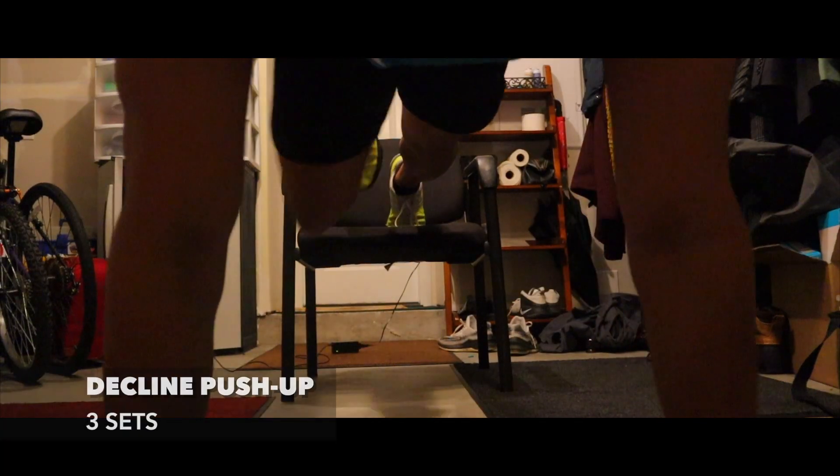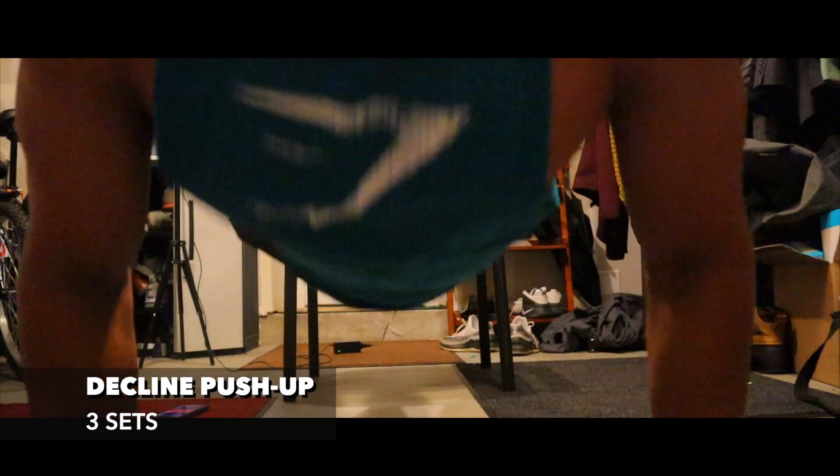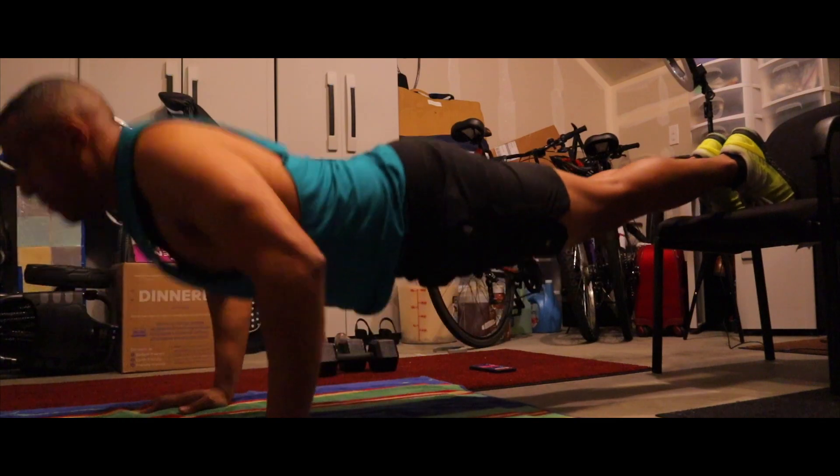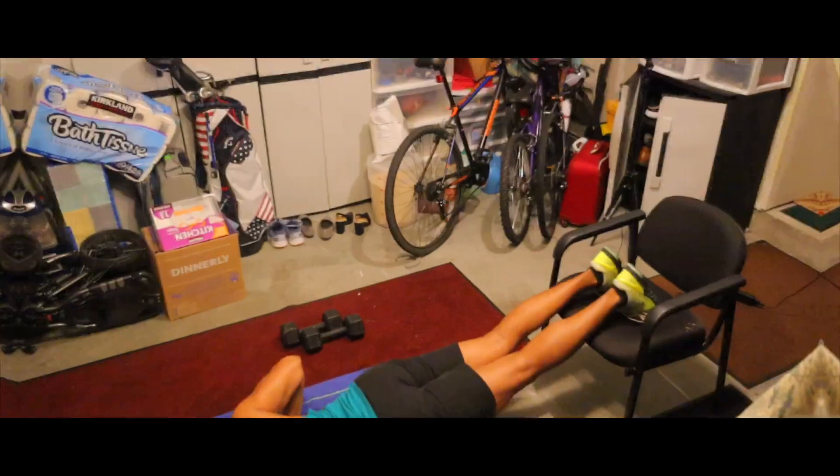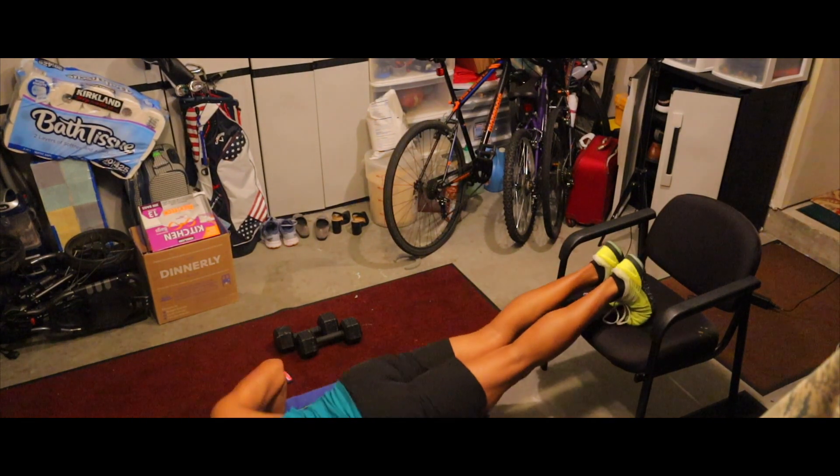Decline push-ups — Dave, you read my mind. That's my favorite workout. As soon as I'm done with a set, I press rest and it does a two-minute rest timer for me automatically. That's pretty awesome — I don't have to look at my watch or set a separate timer. It's all right there for you.